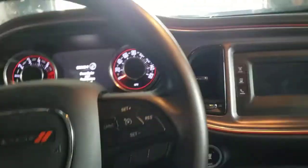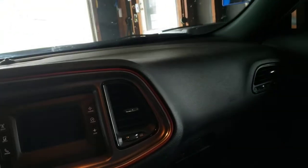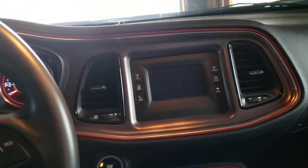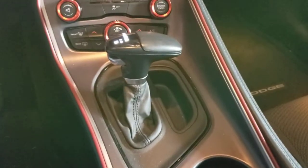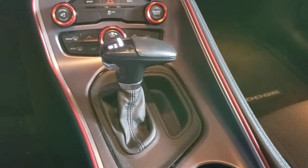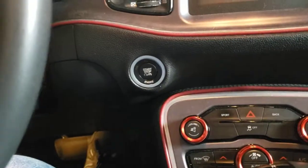This is my newest car — a 2015 Dodge Challenger RT with the 5.7-liter Hemi V8 and the 8-speed automatic. The 8-speed automatic is an amazing transmission, and this also has a push-button start.